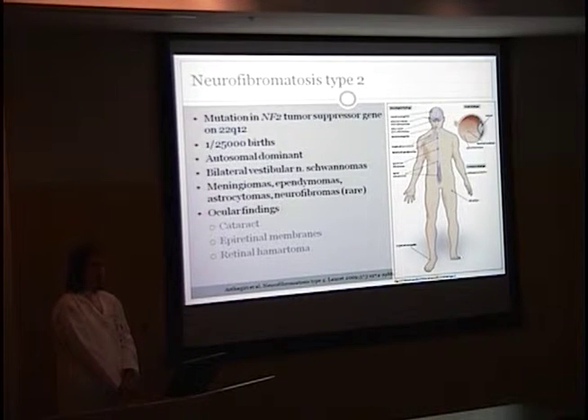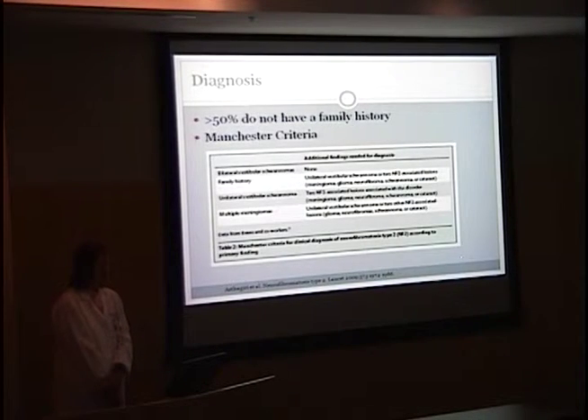NF type 1 is a phenotypically and genetically distinct disorder, located on 17q11, and does have café au lait spots and many more neurofibromas. For diagnosis of NF2, approximately 50% do not have a family history. The Manchester criteria is used for diagnosis — if a patient has bilateral vestibular schwannomas, you don't need additional findings for diagnosis.